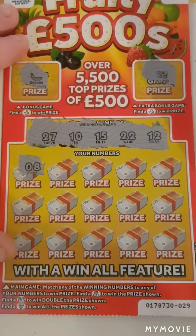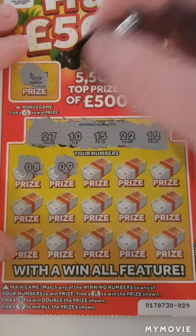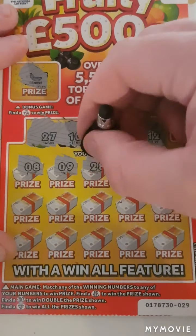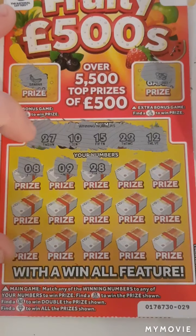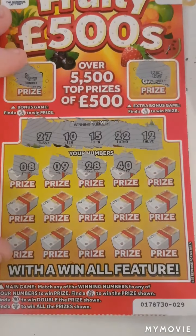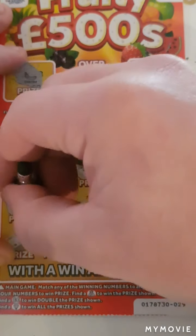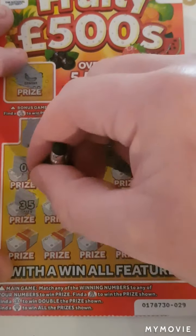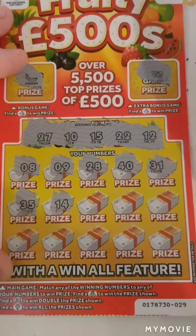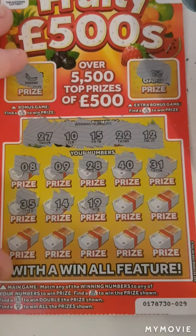8 — nope. 9 — one off. 28 — another one off. 40. 31. 35. 14 — we needed 15. 19.